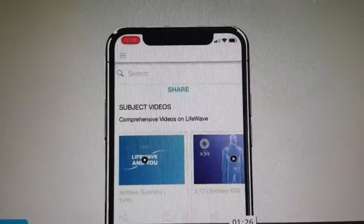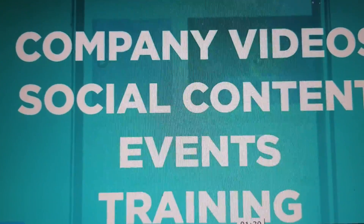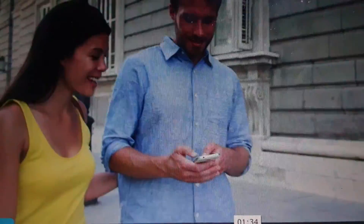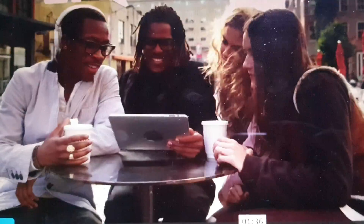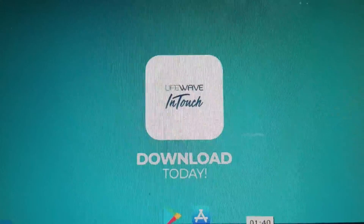LifeWave InTouch is the tool for building this business, with beautiful product and opportunity videos, shareable social content, corporate event information, distributor training, and other great resources. Don't delay any longer — download the app and get started today.